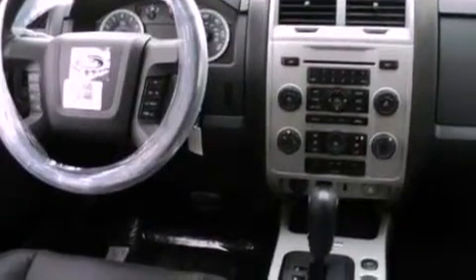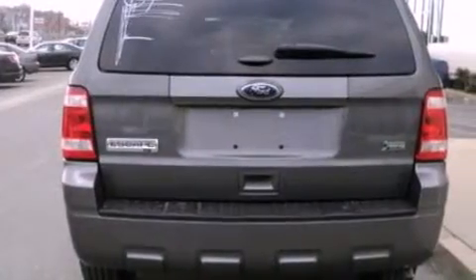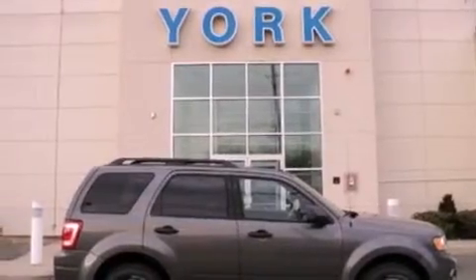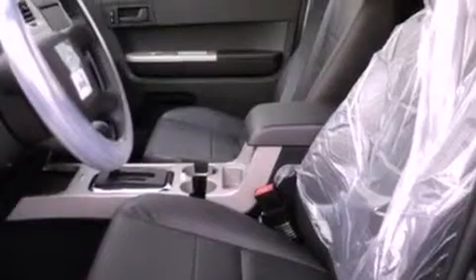The following features are also included: cruise control, an auto-dimming rear-view mirror, an external temperature gauge, a leather-wrapped steering wheel, a four-wheel independent suspension, front fog lights, dusk-sensing headlights, an anti-lock braking system, side-curtain airbags, and roof rails.